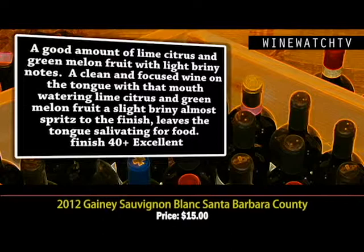A slight briny character gives the wine almost an impression of spritz on your tongue and leaves the tongue salivating for food — something we love about Sauvignon Blanc. An excellent little Sauvignon Blanc for $15. Sauvignon Blanc is a cheap date.